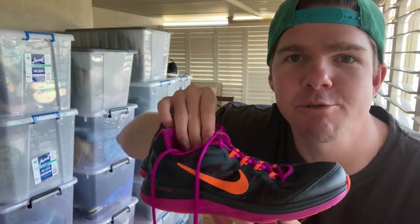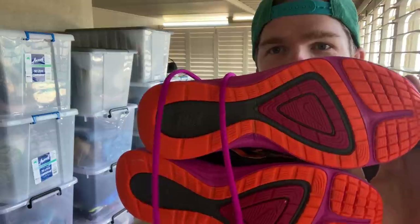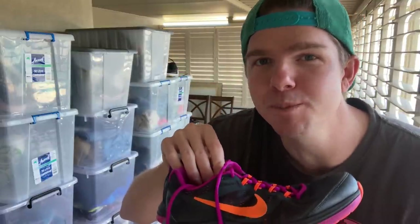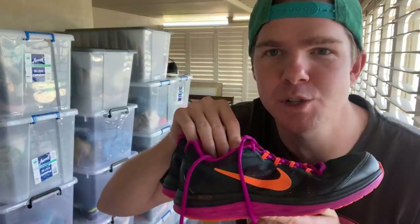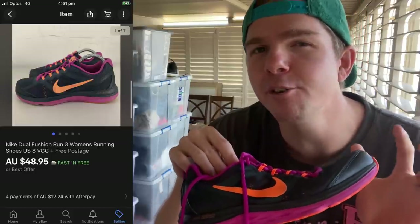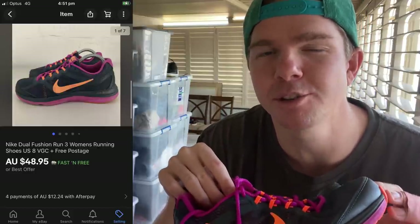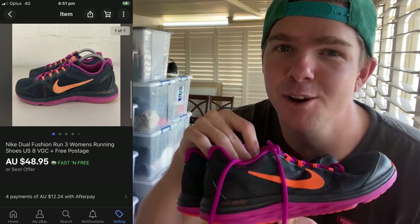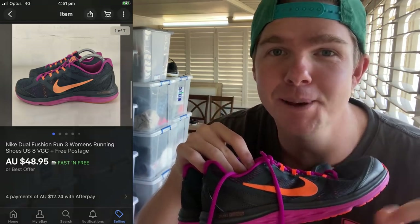Another pair of shoes — Nike Dual Fusion 3 women's running shoes in excellent condition. I don't know exactly what I paid but no more than about $10 at a thrift store, and it was a really quick sales cycle. Sold for $48.95, so I think I've just gone under my $30 profit target — probably around $25 to $30. Nike is the best running shoe brand: if they're in excellent condition in the thrift, you'll always get top dollar.